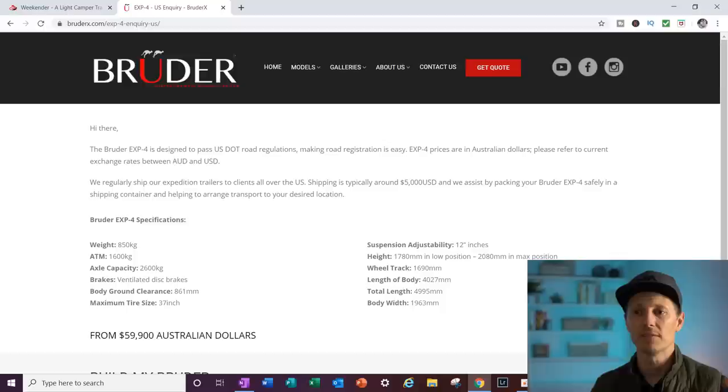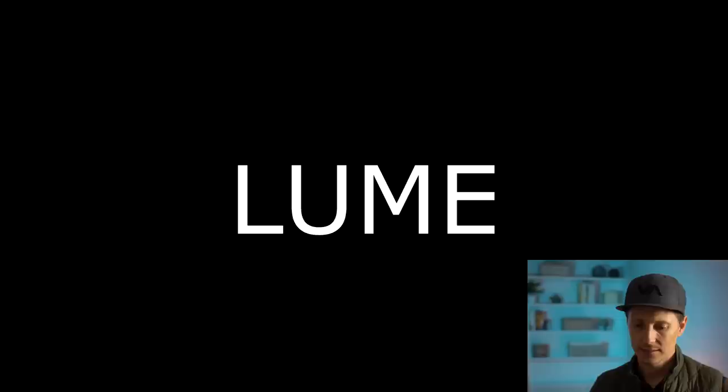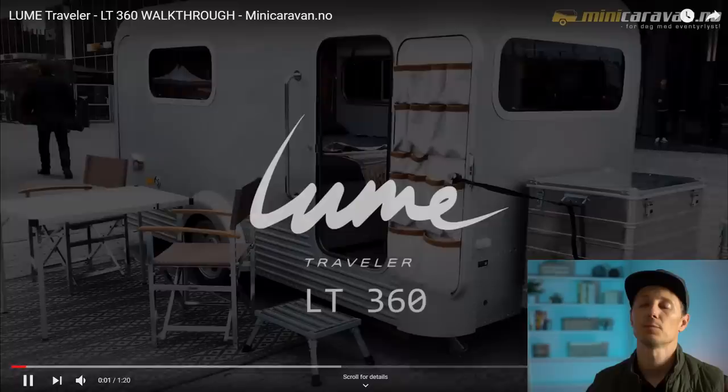So this price is not as high as I thought it would be — $59,000 Australian, so that's like $37,000 American.